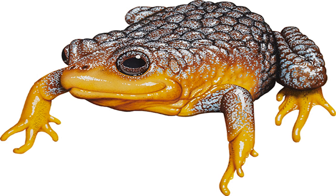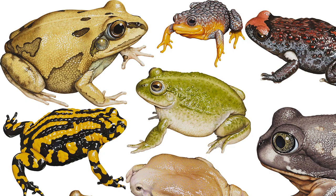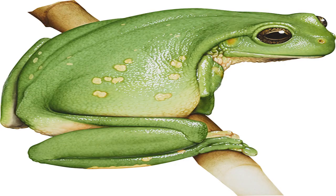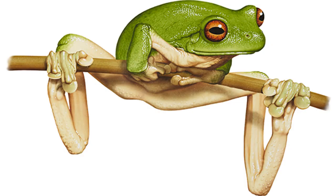Southern gastric brooding frog Rheobatrachus silus. Image credit: Kevin Stead. Size: males to 41 mm, females to 54 mm. Found under boulders along fast-flowing stony creeks and in pools in Queensland's Conondale and Blackall Ranges. This extraordinary amphibian is now feared extinct. It is believed that after mating the female swallows the fertilized eggs, stops eating, and her stomach ceases digestive contractions and gastric acid production. The eggs hatch into tadpoles and metamorphose in her stomach, emerging from her mouth after about six weeks as fully developed froglets.